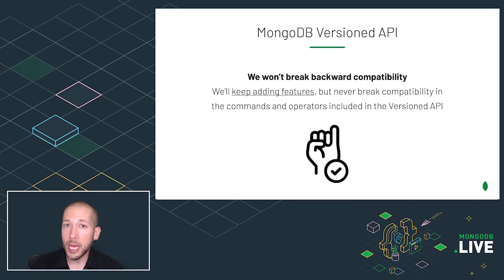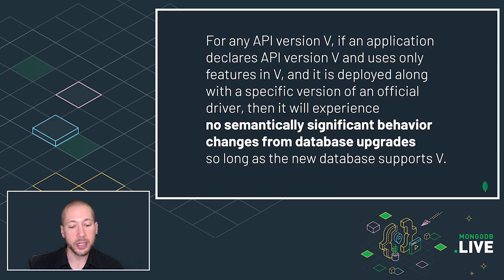we will never make backwards incompatible changes to them. We might keep adding new features, but we're only going to do that in backward compatible ways. At MongoDB internally, we follow this principle: for any API version V, if an application declares API version V and uses only features in V, and it is deployed along with a specific version of an official driver, then it will experience no semantically significant behavior changes from database upgrades as long as the new database supports V.